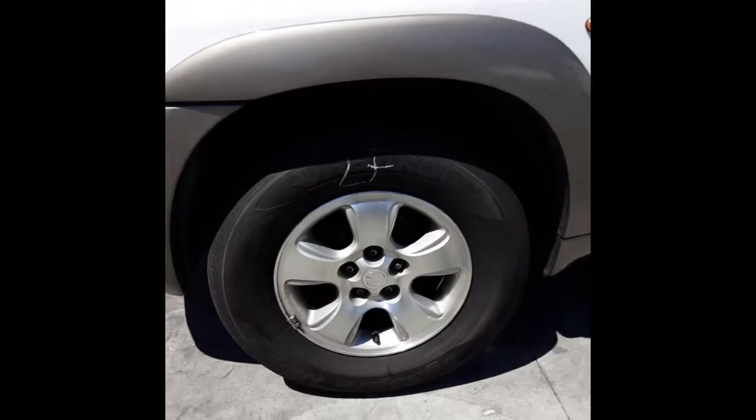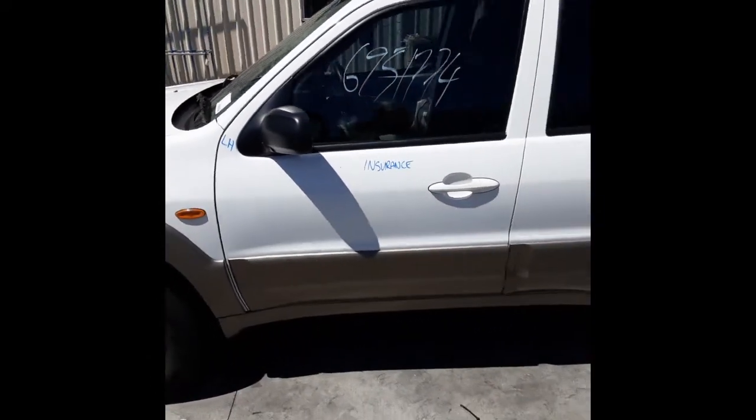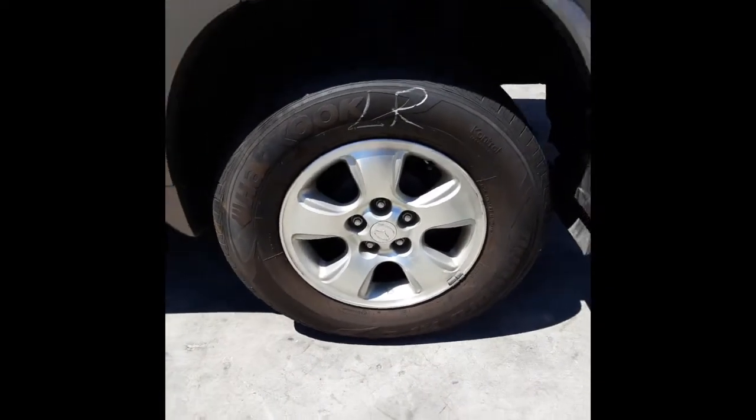This vehicle is fitted with factory 16-inch alloy mags — left front has a good tyre. We have the left power door mirror, and both left-hand doors appear to have no damage. Left rear 16-inch factory alloy mag with a good tyre.